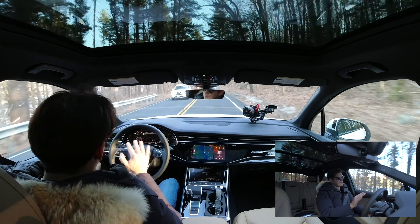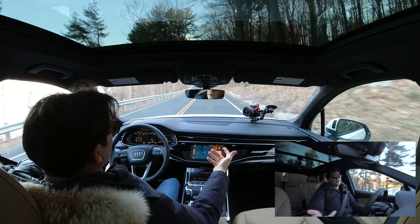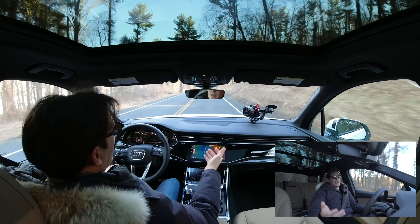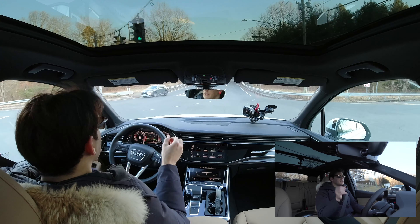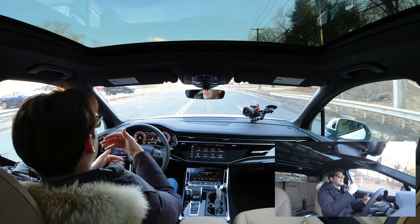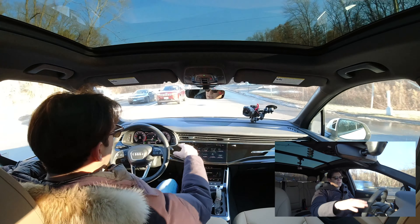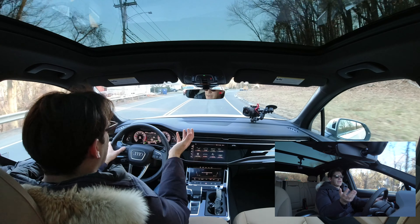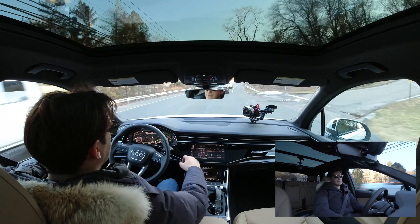Braking is another area where this excels. The pedal has a lot of bite up top, good modulation, and you have confidence that in an emergency panic stop this will stop in a reasonable distance — which can't be said for everything. So for the driving experience: handling and braking feel are very satisfying, best in class. Visibility is great and makes for a really confident driving experience. Where it falls short is power — for something this size and this price point, there just isn't enough, especially when you need to merge on the highway.